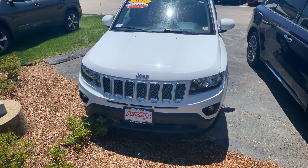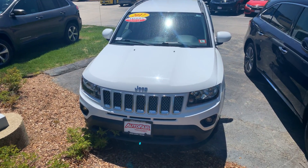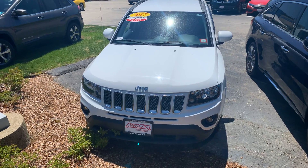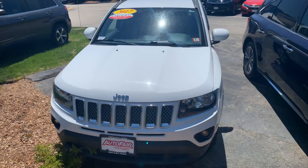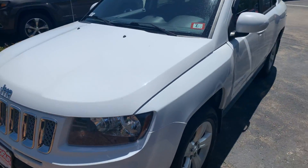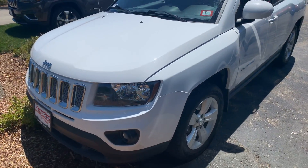Hi Richard, this is Steve over at AutoFair Honda in Manchester, New Hampshire. Just wanted to show you a quick walk-around video of the 2017 AutoFair certified Jeep Compass that you inquired about. This vehicle seems to be in great condition for the year and mileage.